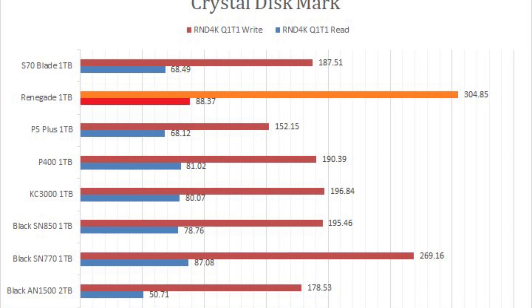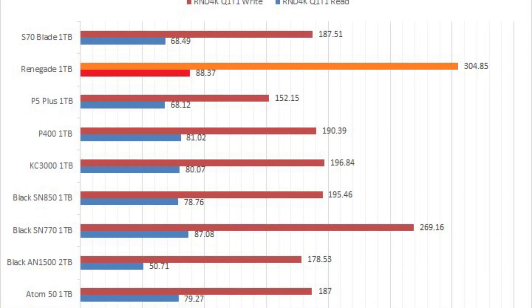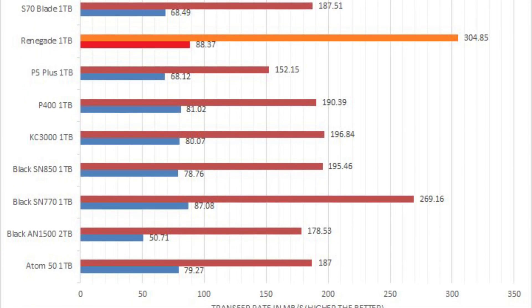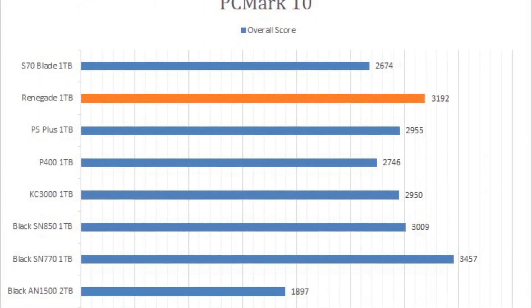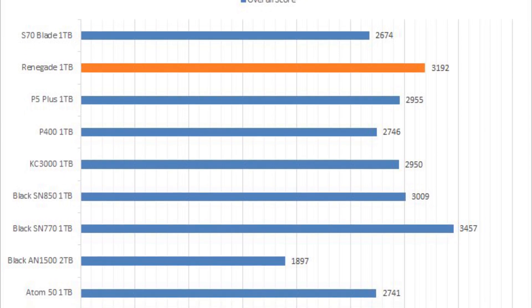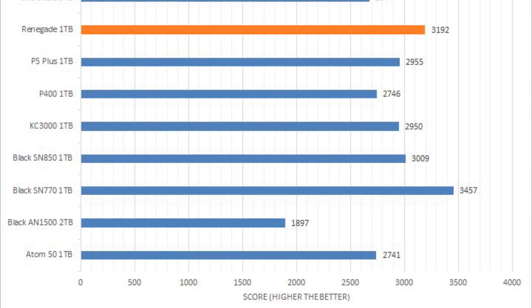Kingston's latest model delivered seriously awesome performance in our benchmarks, edging out the KC3000 1TB in literally every test, some with very large margins. The overall performance increase in real-world simulations was definitely more than what the 300Mbps bump in specifications would suggest. Needless to say, I was impressed by the numbers.